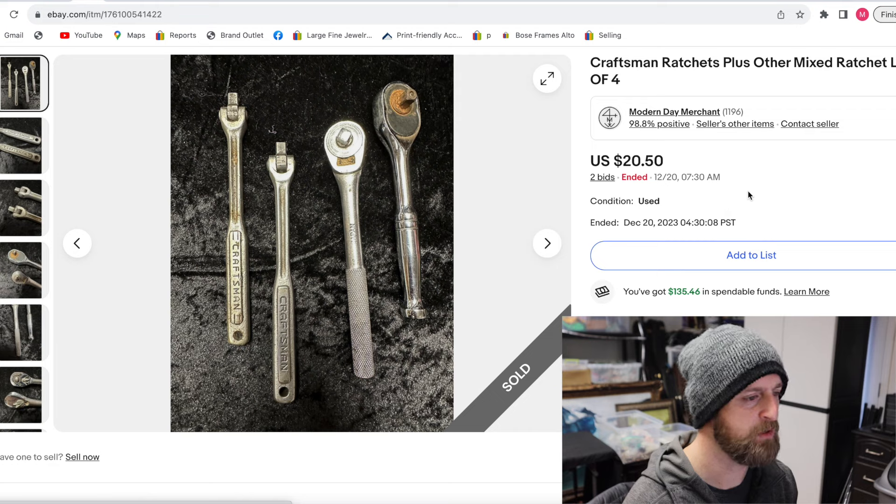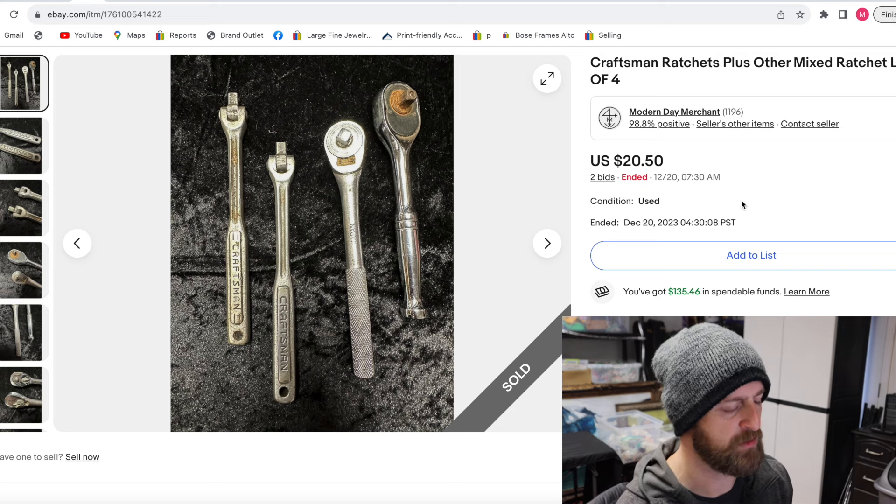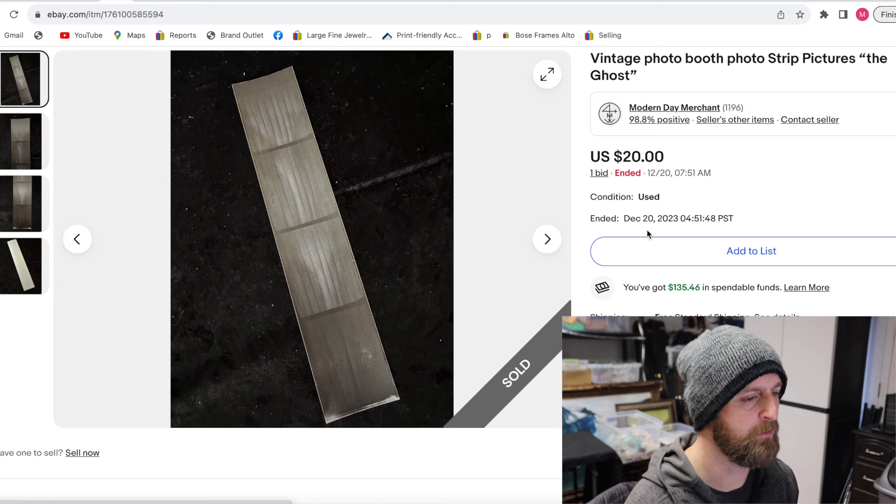The next one is from that same tool lot — a lot of ratchets you can put little sockets on, Craftsman brand. Basically the buyer got these for $5 a piece. They're used, and that's okay. So $20 just from those two items — I've made $30 off that lot so far, and this was just in the first auction cycle of these tools.